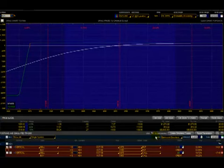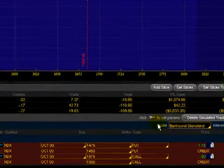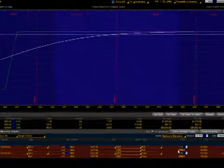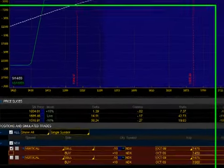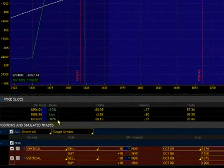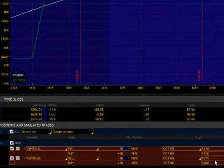Here's what an iron condor would consist of. First, it will have a bull put spread, which we already set up here and got a credit of $1.15. Then we go ahead and get a bear call spread much above the price — we sell $1,875 calls and buy our protection at $1,900.